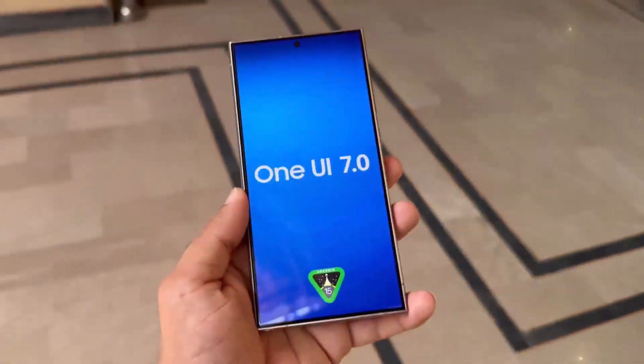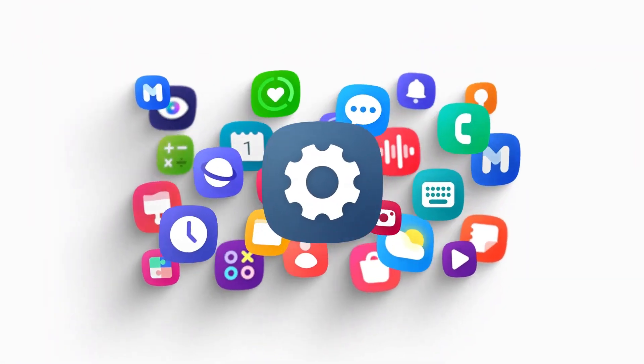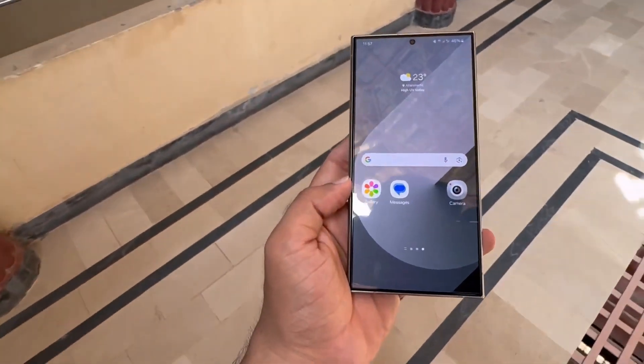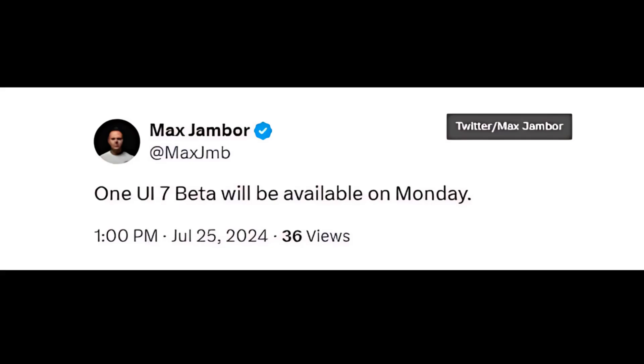Samsung is anticipated to launch the One UI 7 beta program in the upcoming weeks, giving Galaxy owners the opportunity to test the new software before its stable release later this year. A reliable source has now disclosed the launch date for the program. Journalist and leaker Max Jambor stated on X that the One UI 7 beta program would begin on Monday, July 29.